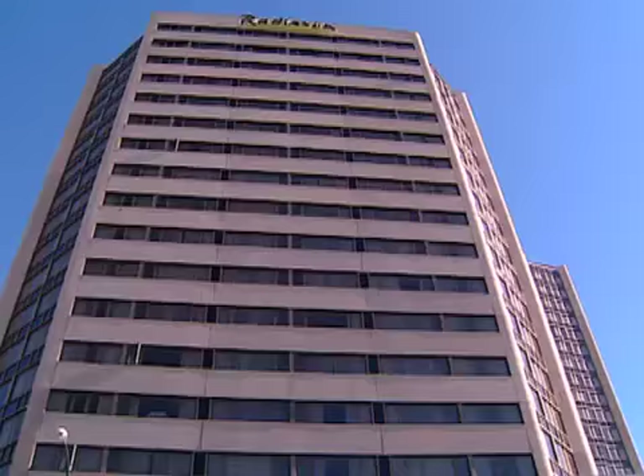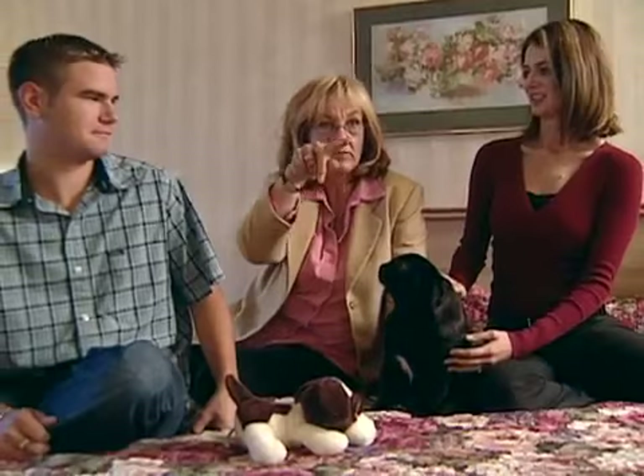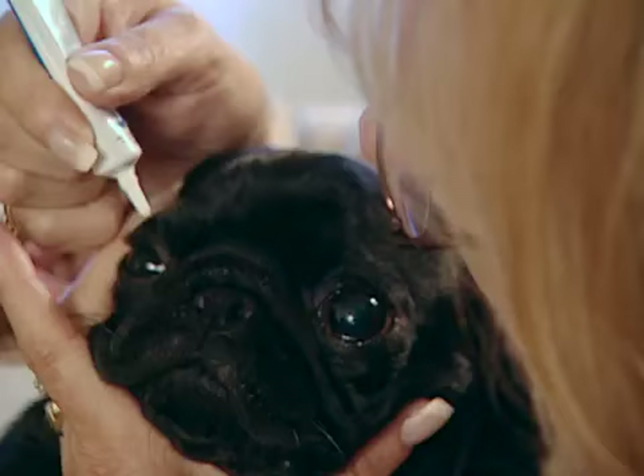Timmy the Pug may look healthy, but he has a serious problem with his eyes. His owner recalls: 'I let him in one time and we have three steps coming up and he missed one and went right head-on into a concrete step. I was just devastated — poor baby.' The Pug has been diagnosed with corneal pigmentation.